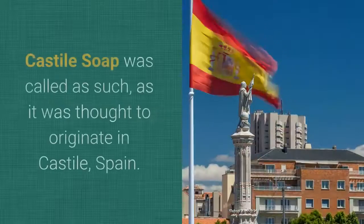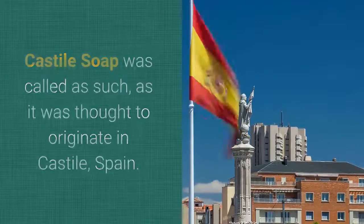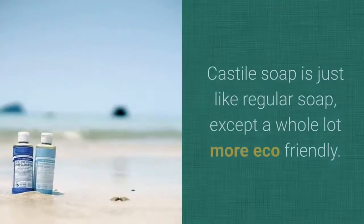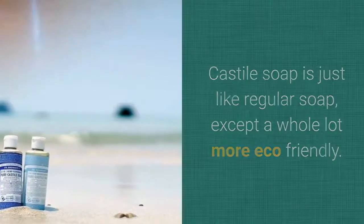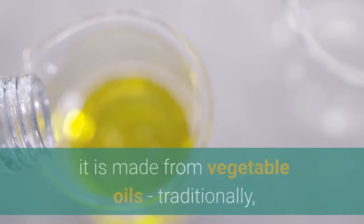What is Castile soap? Castile soap was called as such as it was thought to originate in Castile, Spain. As glamorous as Spain sounds, Castile soap is just like regular soap except a whole lot more eco-friendly. Instead of being made from lard, tallow, or other animal fats, it is made from vegetable oils, traditionally olive oil.